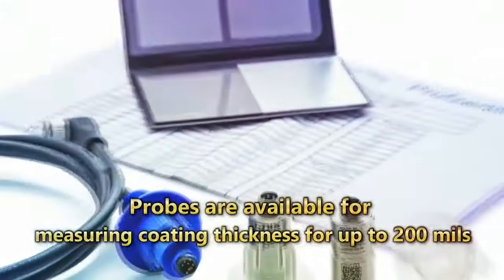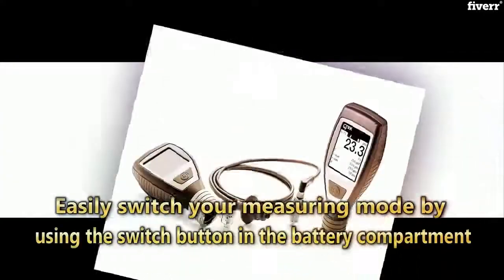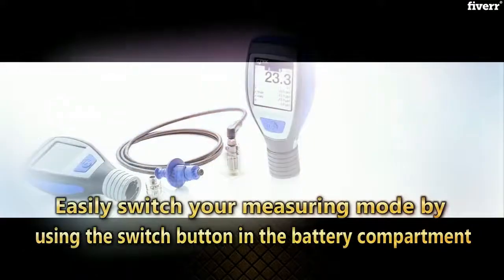Probes are available for measuring coating thickness for up to 200 mils. Easily switch your measuring mode by using the switch button in the battery compartment.